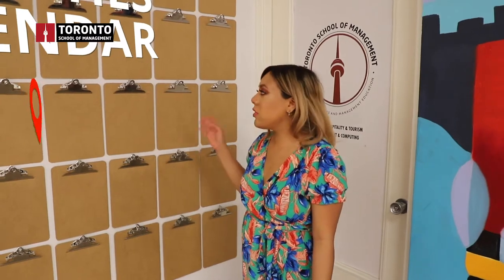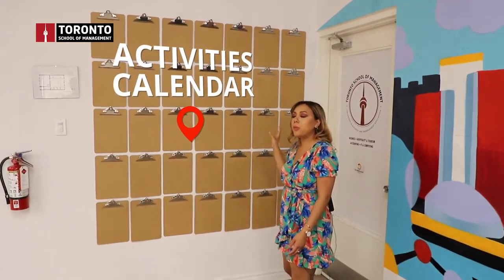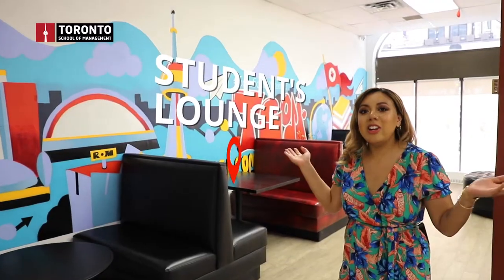As you enter the lounge room, you'll see this board right here. This board usually has all the events that are going to happen within the month. This is where students come to talk to friends, do a little bit of homework, or just study and stay after school.